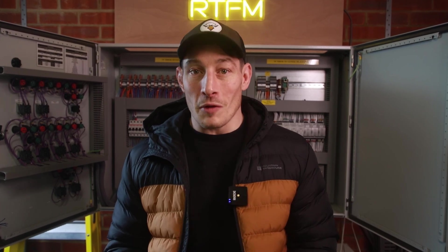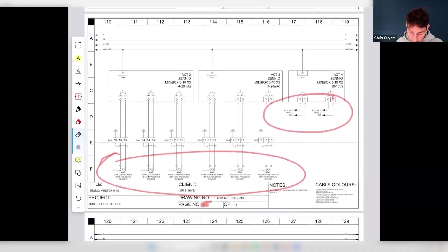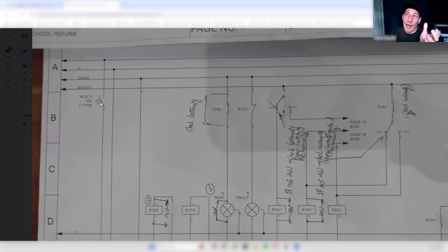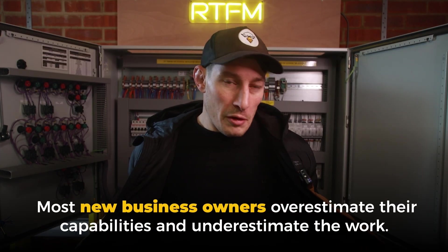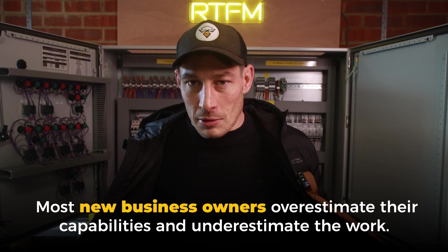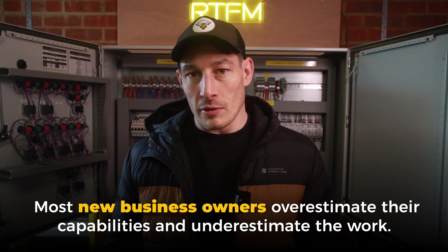But how do you go about getting your first service and maintenance contract? Hopefully you've got the technical skills and you're confident in your ability to understand electrical control systems, read schematics, and diagnose and fault-find. So most new business owners would be thinking: I've got the skills, I've got a laptop — let's get some projects through the door.